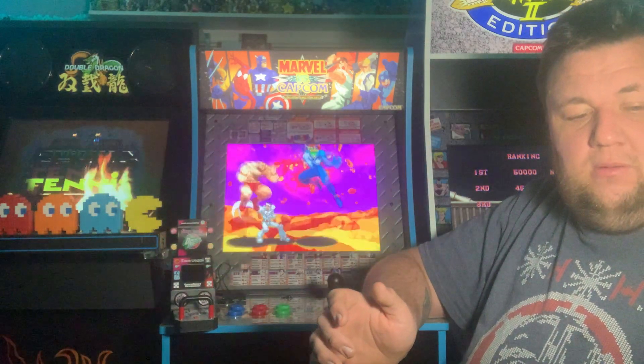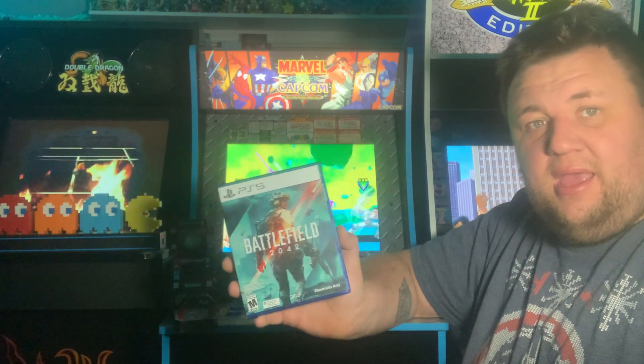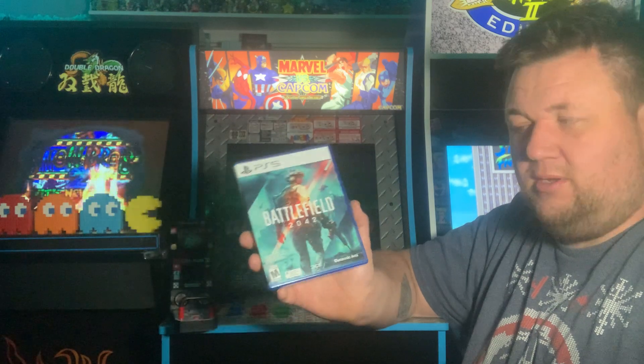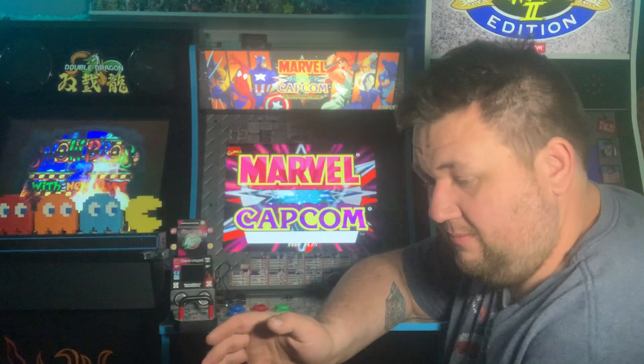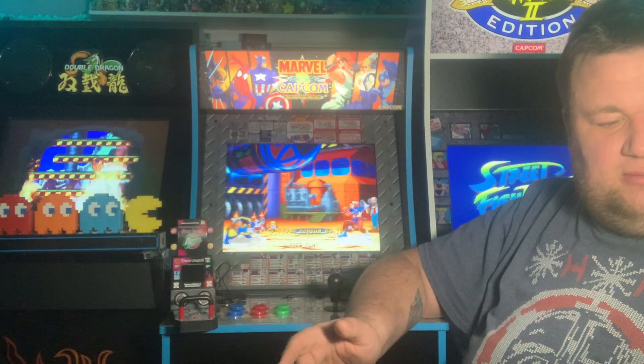Battlefield 2042 — my friend Walt told me to get this game, so I told my wife and she got it. My nephew has this game on the Xbox One, so apparently it's cross-platform and I'll be able to play it with him. I don't know much about Battlefield, to be honest — I've never really played them.